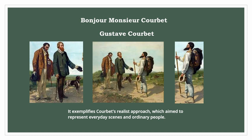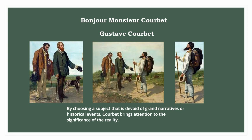His realist approach aimed to represent everyday scenes and ordinary people. By choosing a subject that is devoid of grand narratives or historical events, Courbet brings attention to the significance of reality.